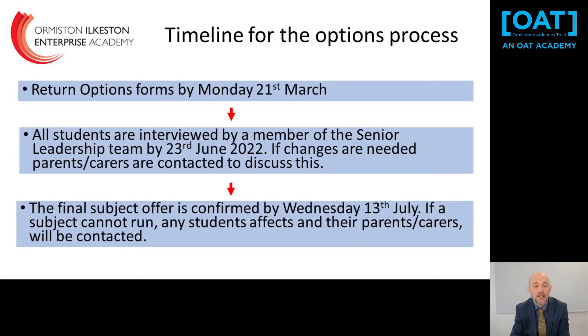In terms of the timeline: please return your options forms by Monday the 21st of March. There is no first-come-first-served system, so don't panic if you haven't submitted yet. We then compile everything into a spreadsheet and work out suitable options for each student. Every student will be interviewed, and that process is completed by the 23rd of June. If changes are needed we will contact home and discuss with parents and carers. The final subject offer is confirmed by the 13th of July, though we will aim to do it earlier if possible.